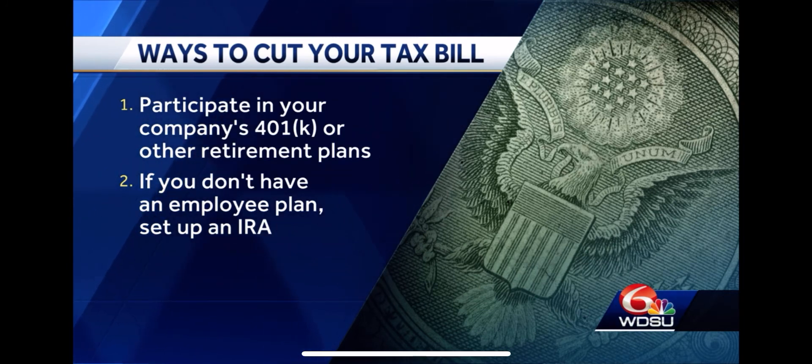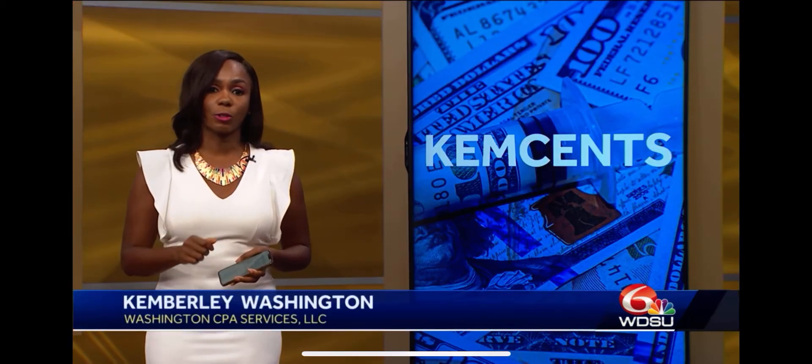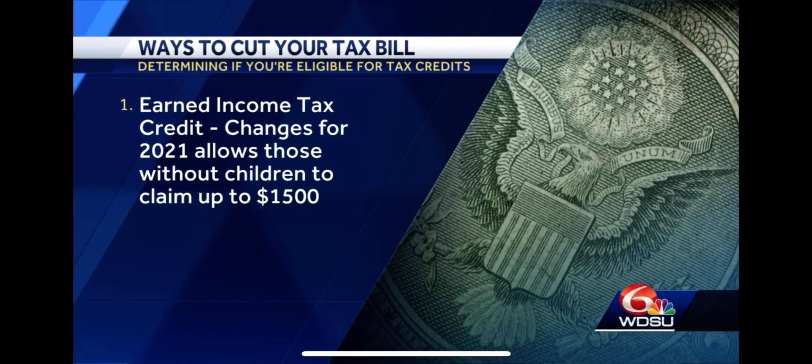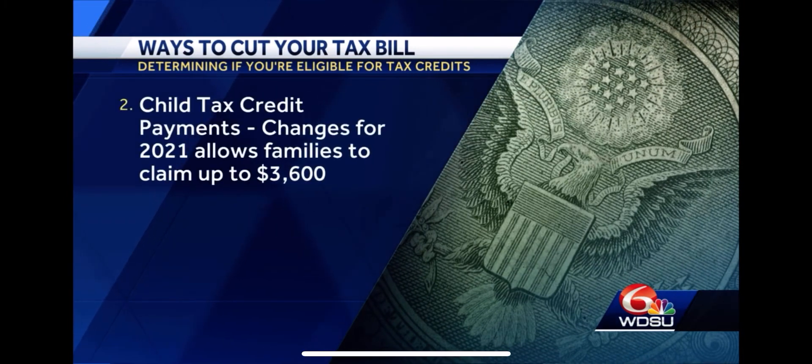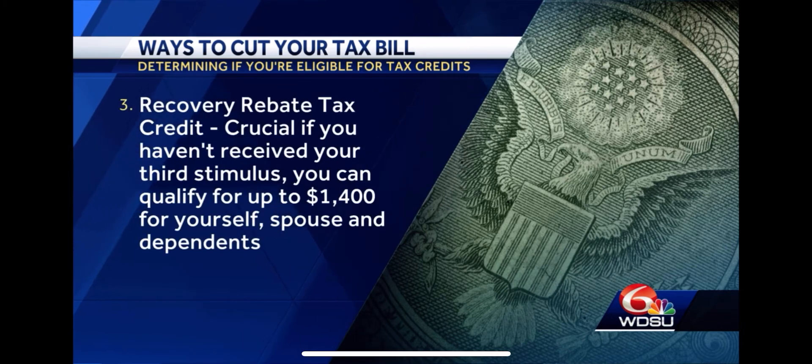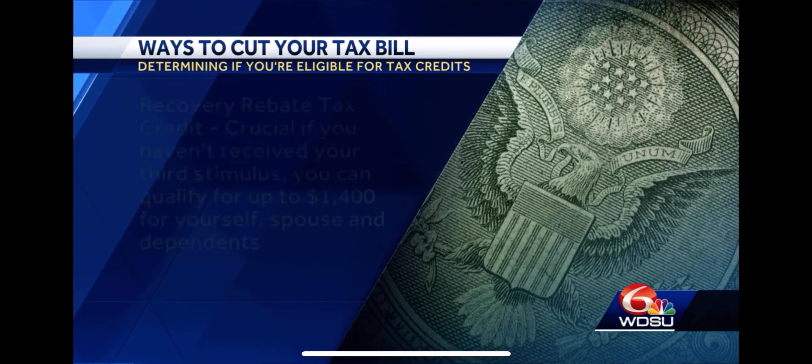Saving for retirement also reduces your taxes. There are certain tax credits that can reduce what you owe and also boost your refund. For 2021 there are some new ones. The first is the Recovery Rebate Tax Credit — that applies if you did not receive your stimulus payment. Another one is the Earned Income Tax Credit, which has increased this year. Last but not least is the Child Tax Credit. Taking advantage of these credits can boost your tax refund by thousands of dollars this year.